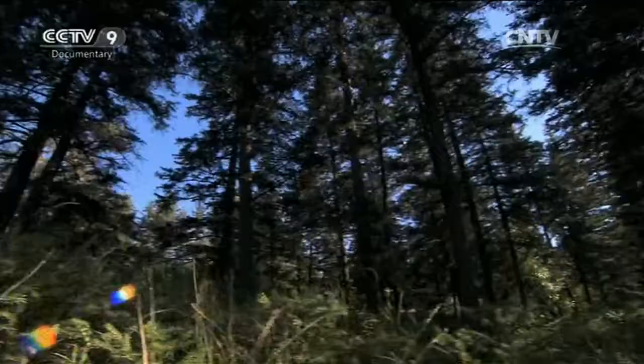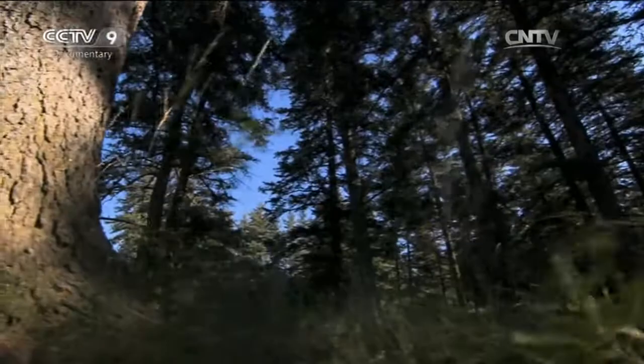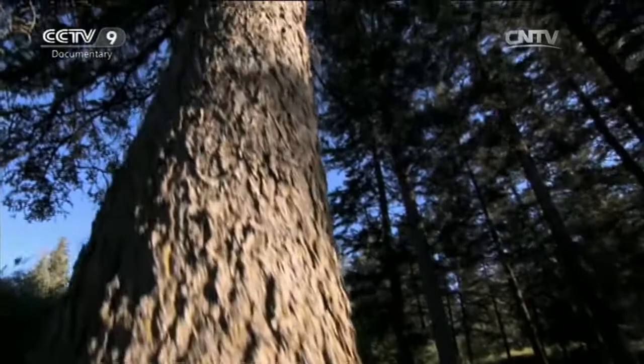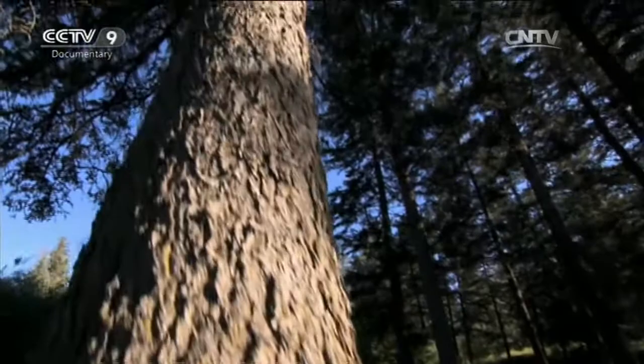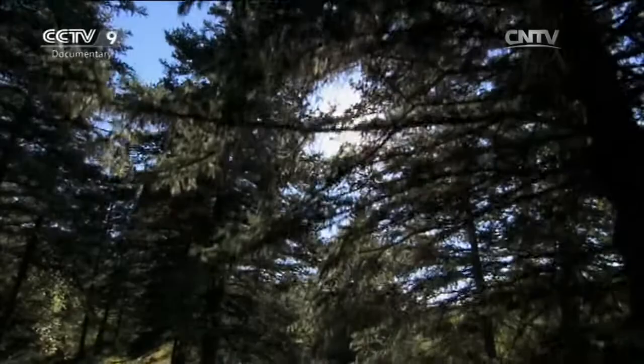It is this highly developed root system that helps these spruce trees reach to the sky. The average height when a tree is 50 years old is over 10 metres, finally surpassing that of the elms. Under the thick crown of the spruce trees, the elms lose the sunshine. To survive, they must exploit new territory on other sand dunes.